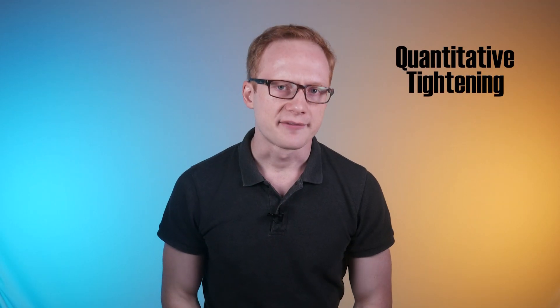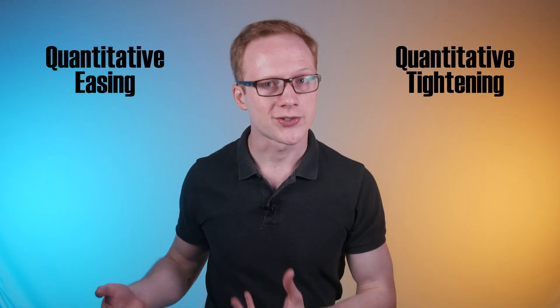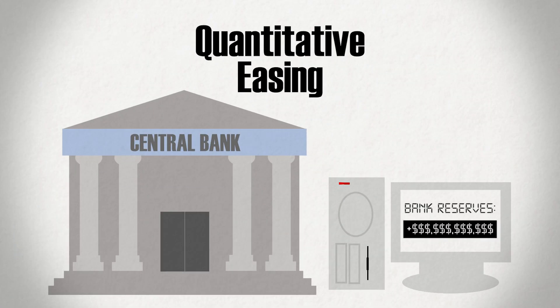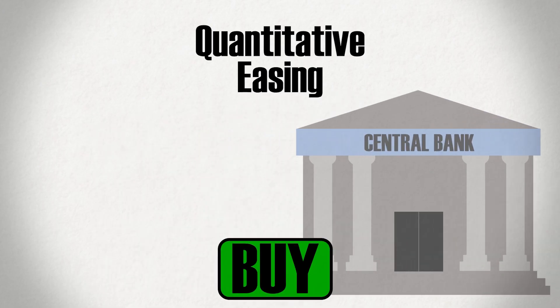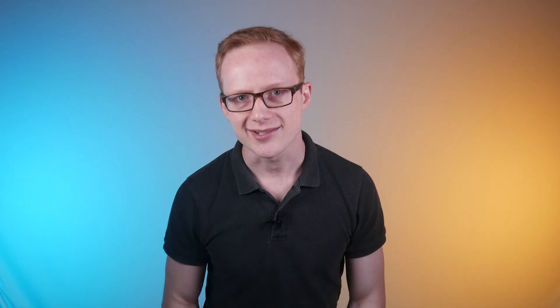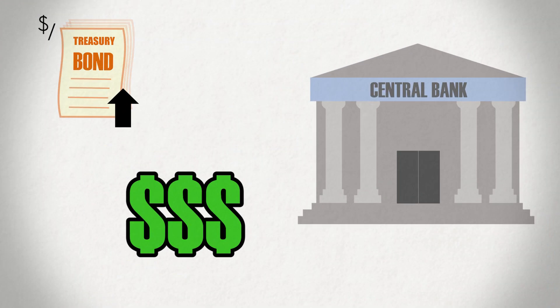To understand quantitative tightening, we first need to give a bit of an explanation around quantitative easing, because QT is really just the reversal of QE. I'll leave a link in the description below to a video explaining more about QE. But at a high level, quantitative easing is when the central bank creates money digitally and then uses that new money to buy assets — typically government bonds — on the open market. By inserting itself into the market as a buyer, the central bank causes a sort of domino effect in the financial markets. Buying these assets will replace them with new money and increase the price of bonds as their scarcity rises.